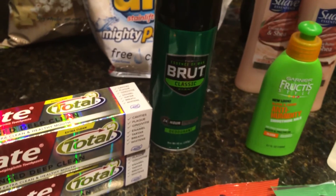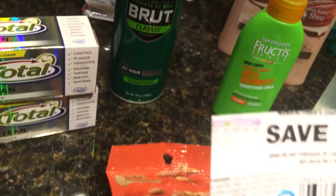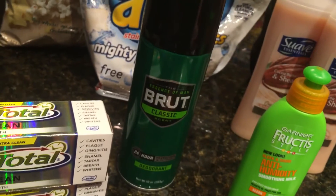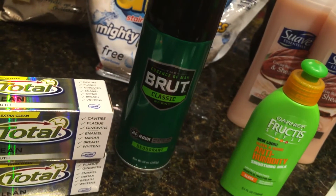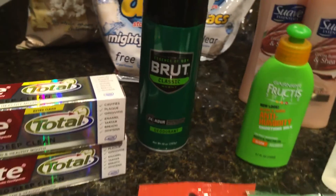You can get either Brute or Sure. The big spray ones are on sale, and basically you use the coupon, you get a $1 extra buck back, which makes these completely free. Limit one per household. Use either the Sure or the Brute coupon that just came out in the 6/26 paper and that will make it free.